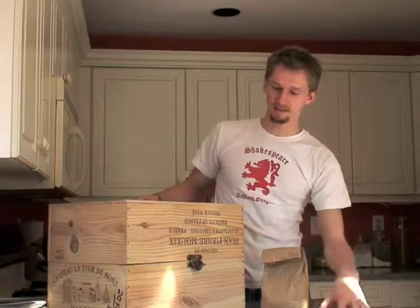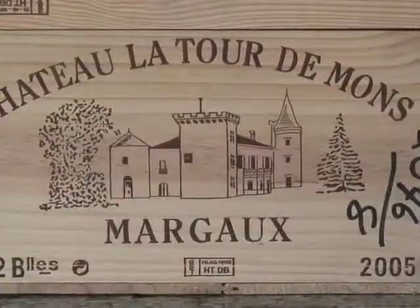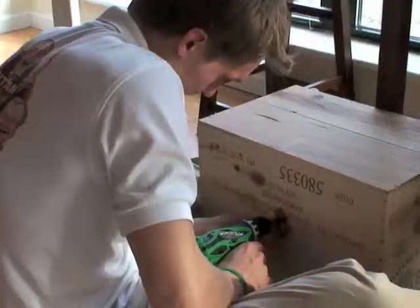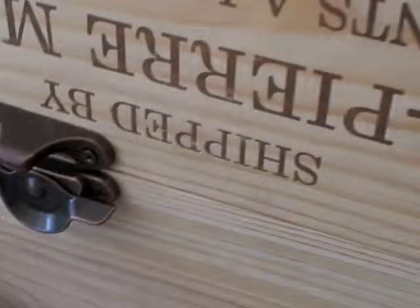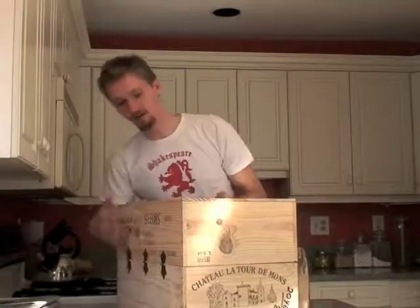We built this wooden composting box. Initially I went over to a wine shop and picked up a couple of crates, then stopped by Lowe's and picked up a couple of latches and some hinges and put together this box. So wood is recommended.